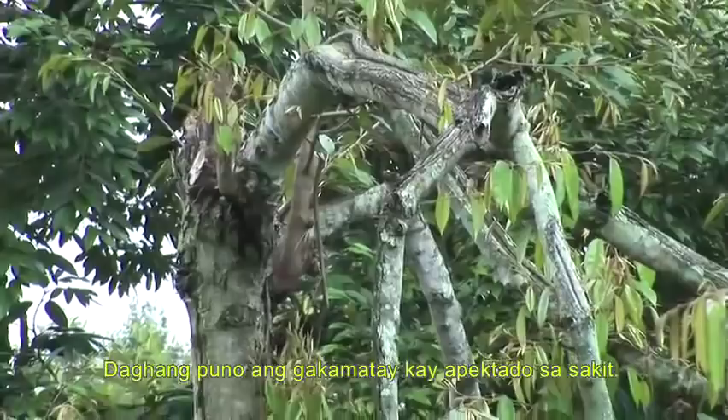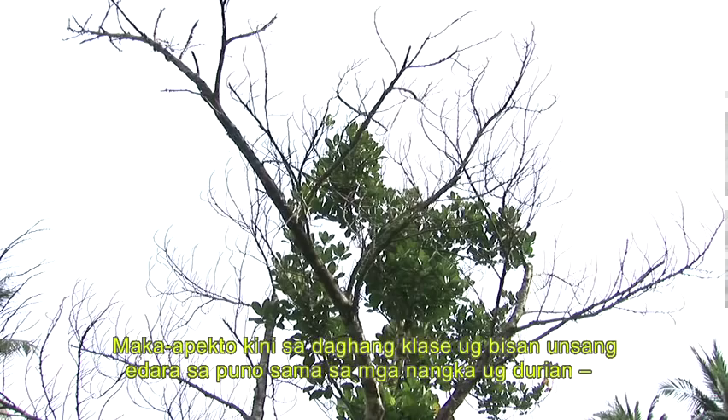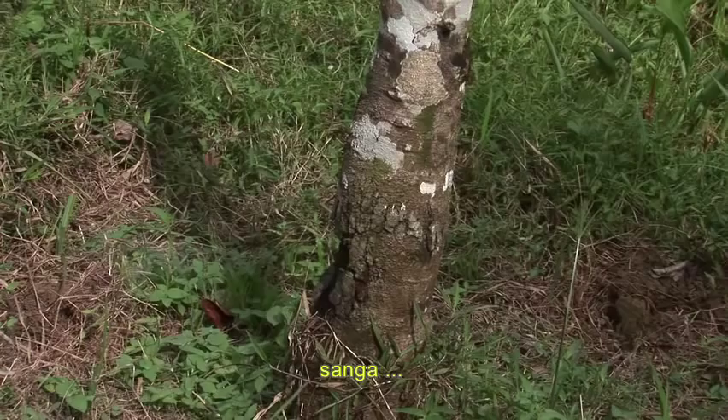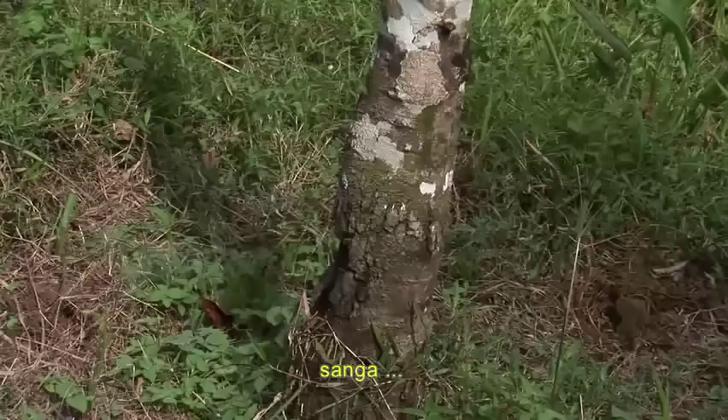This much feared disease is caused by a common soil-borne organism called Phytophthora. It attacks many tree crops, including jackfruit and durian, causing disease at all stages of development, affecting the roots, stems, leaves, and fruit. Farmers in some areas have reported crop losses of up to 100%.